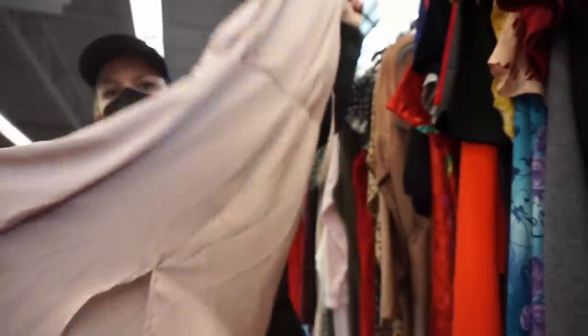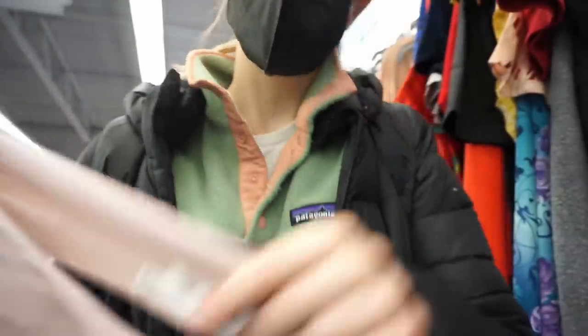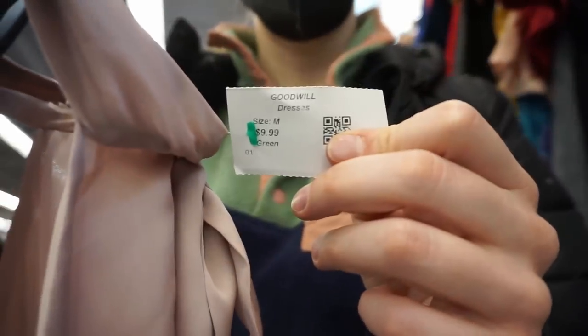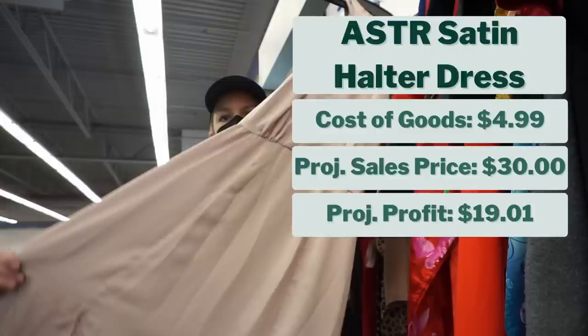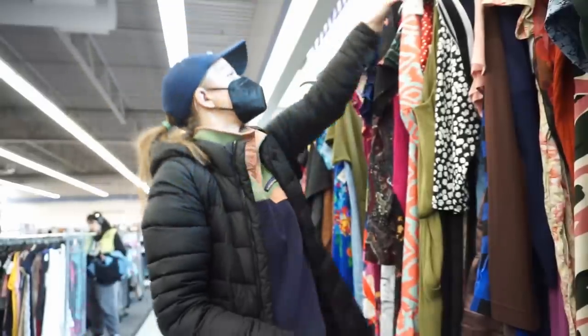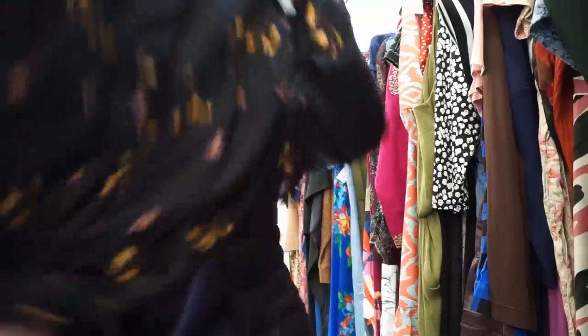My second find in this section was actually half off, which was lucky. It was from a brand I've featured in a bread and butter brand video: Aster the Label. Some pieces by Aster the Label sell really, really well. It cost half off $9.99, so my cost of goods was $4.99. After checking comps, I think it will sell for about $30, giving me a projected profit of $19. It's a brand you've got to check comps on — some pieces won't sell at all.